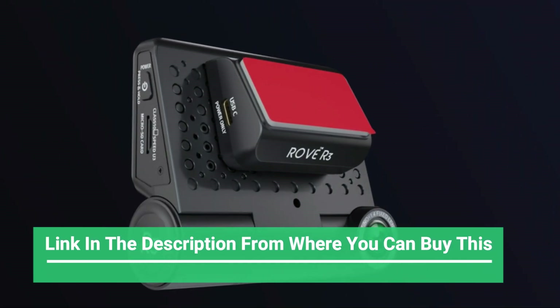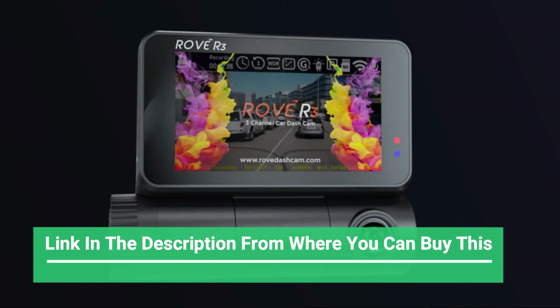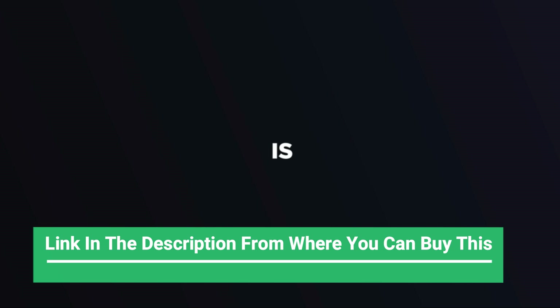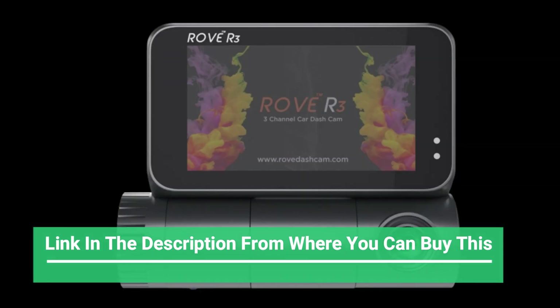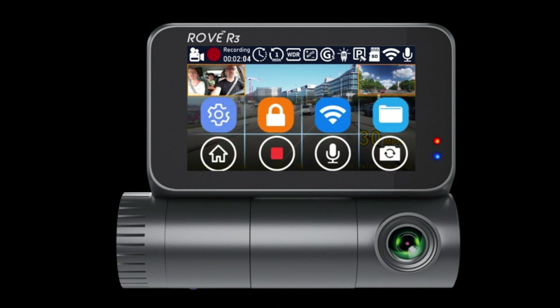Vantrue N4 3-channel 4K dash cam: 4K plus 1080P front and rear, 1440P plus 1080P front and inside, with three-way triple car camera, IR night vision, 24-hour parking mode, capacitor support, and up to 256 gigabytes max storage.